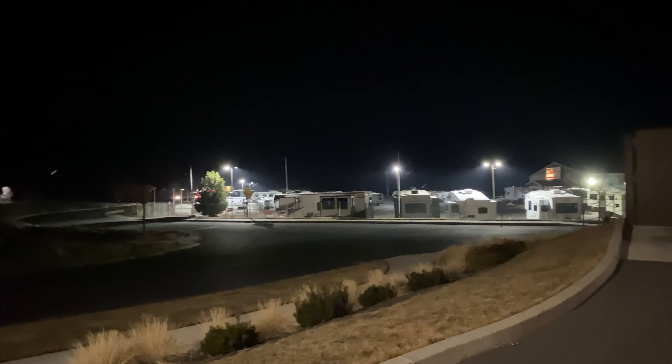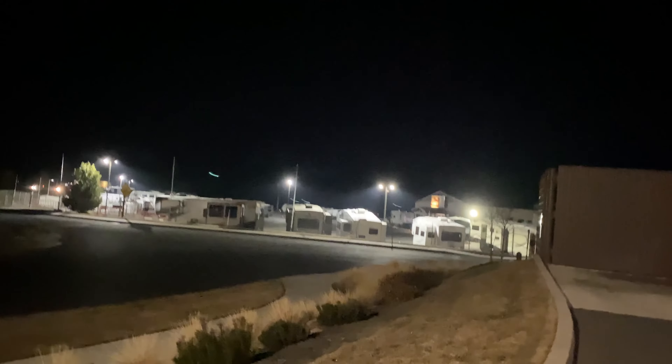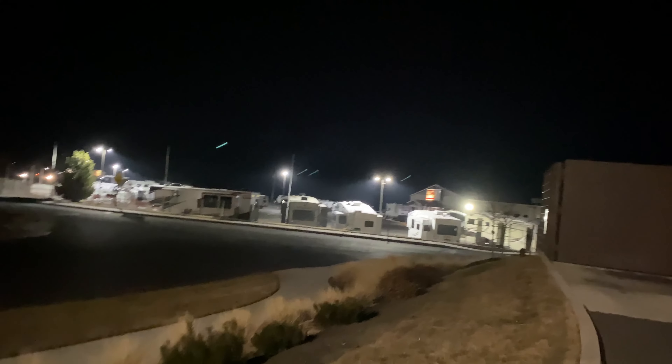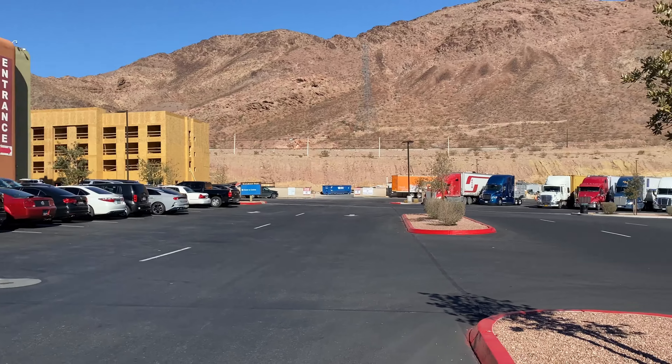Curbside of RV repair shops and dealerships is perfect, because when someone passes by they're going to think you're going in to get your rig fixed — but in reality, you're sleeping.